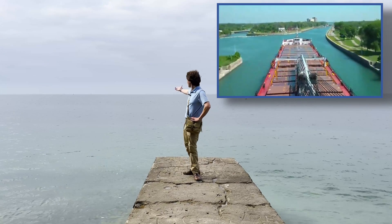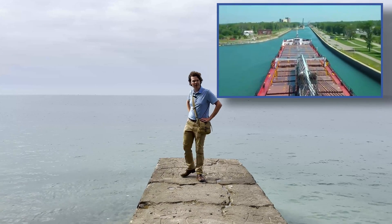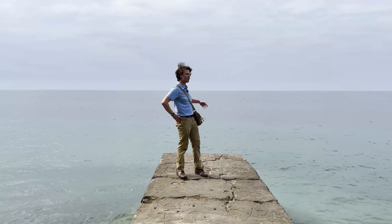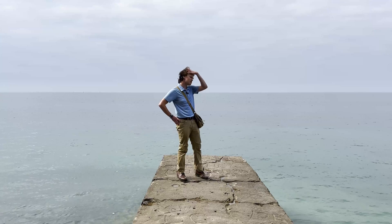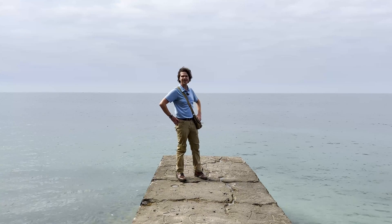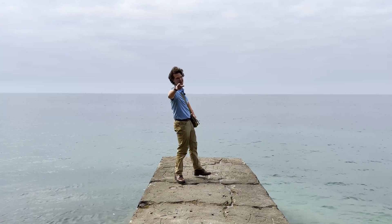From there, they actually head right through here at gorgeous Lake Ontario, and oftentimes these freighters can actually be seen right here from Old Fort Niagara State Park, as they continue down the lake towards the St. Lawrence River and eventually the Atlantic Ocean. And that's how you get around Niagara Falls.